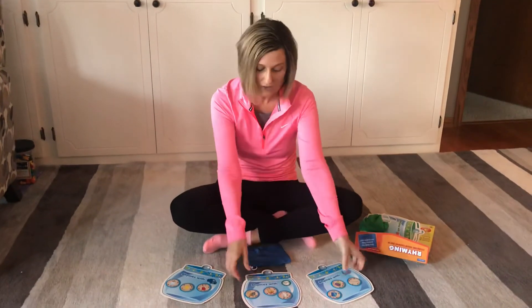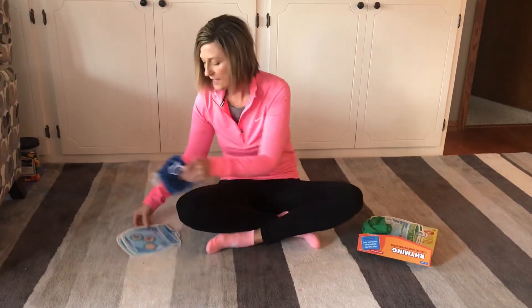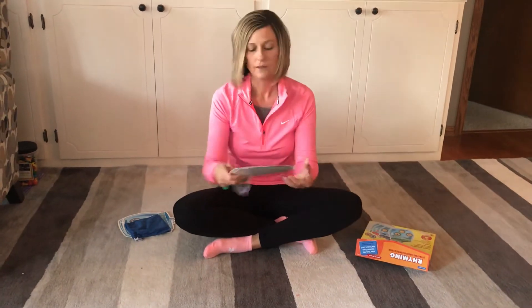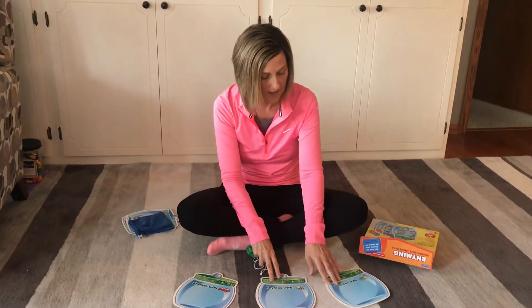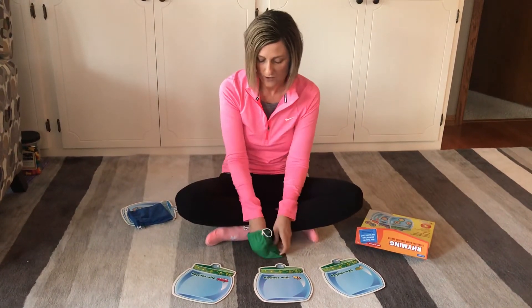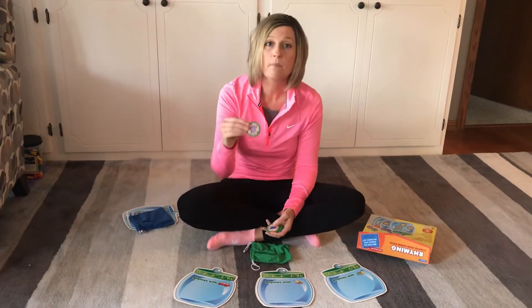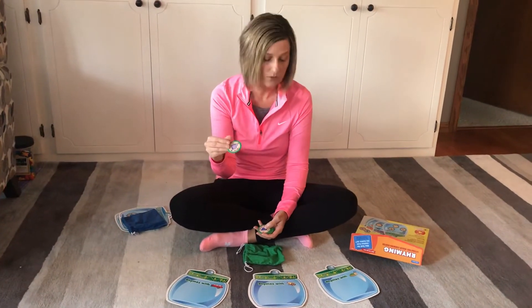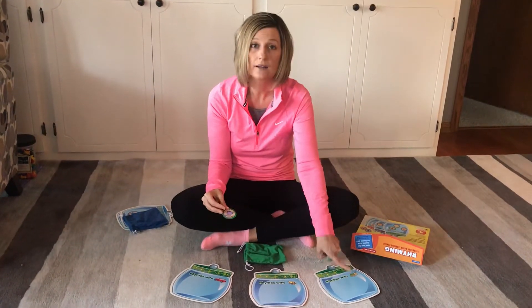Good job. Now let's do one more color. We're going to take the blue away and we are going to do green. We have van, bee, and bug. So let's do rhyming words with those. My first one is mug. Mug rhymes with van, bee, bug. Yes, bug.